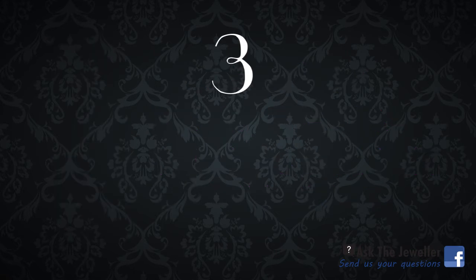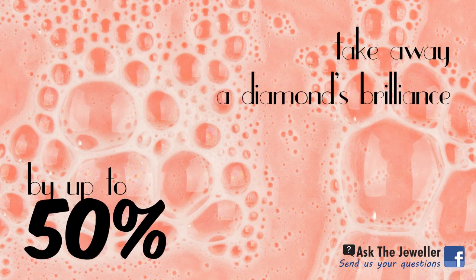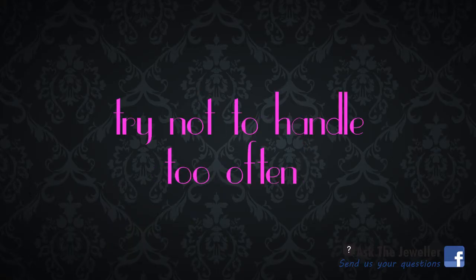A lot of people don't realize that soap and hand cream take away a diamond's luster by about 50%. Even the oil from your skin can rub off on the diamond, so try not to handle it too often with your fingers.